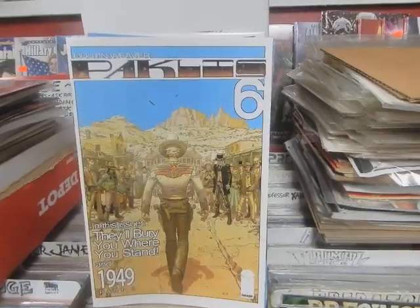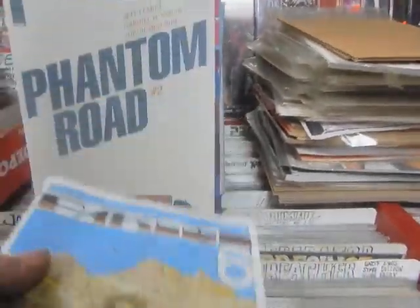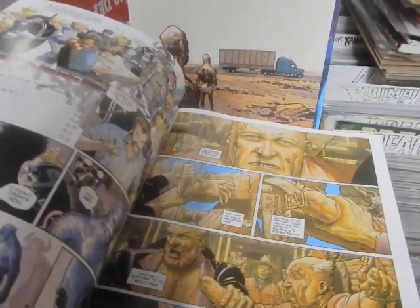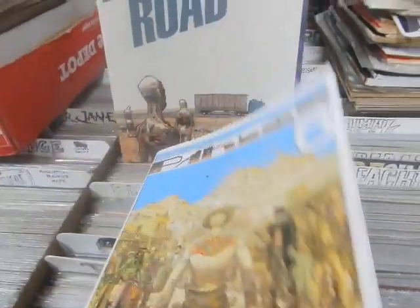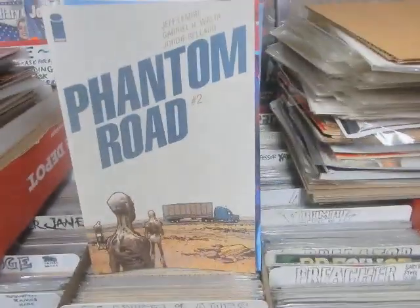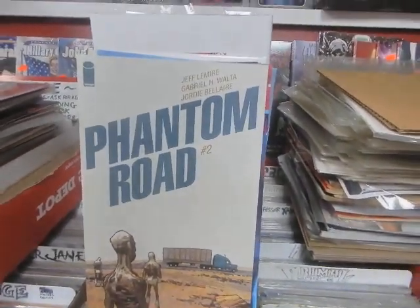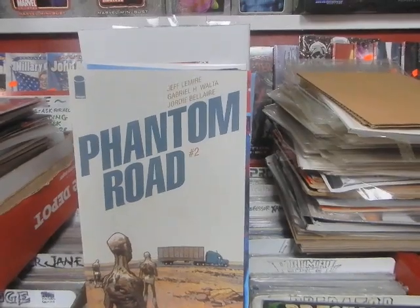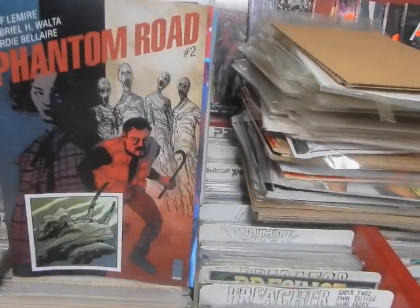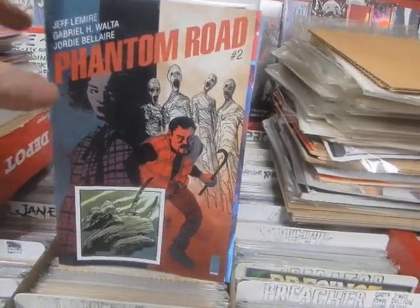Here we have Pack Hills, issue number 6 — Packless from Image. I forgot all about this book. Phantom Road number 2, another Jeffrey Lemire book. Cover A, there is the B. Almost looks like some sort of crazy Triceratops.